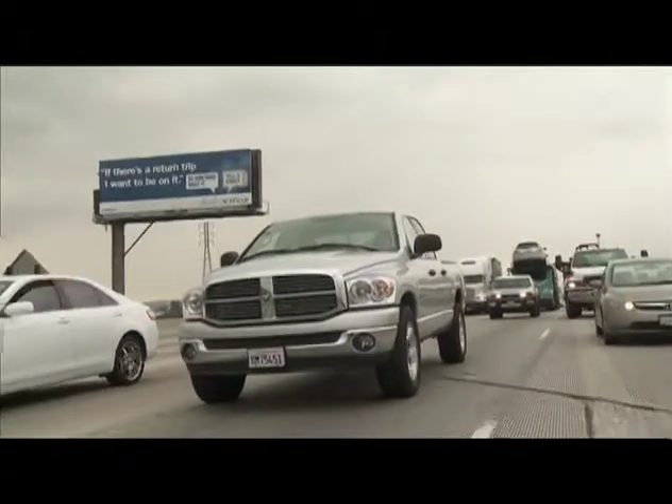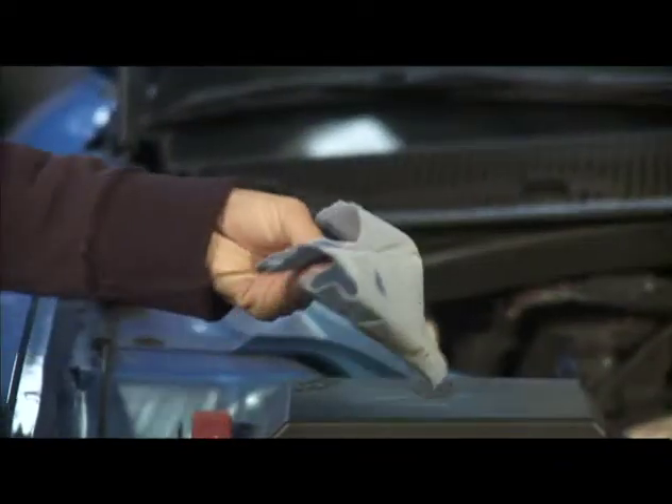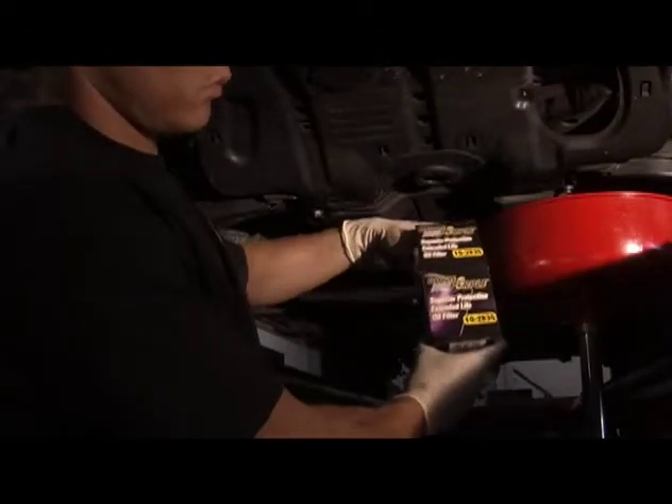These days, car owners are looking for ways to keep their engines running longer. That means taking care of your engine. For basic engine maintenance, you can simply use the motor oil your owner's manual suggests and change your oil at the recommended intervals.